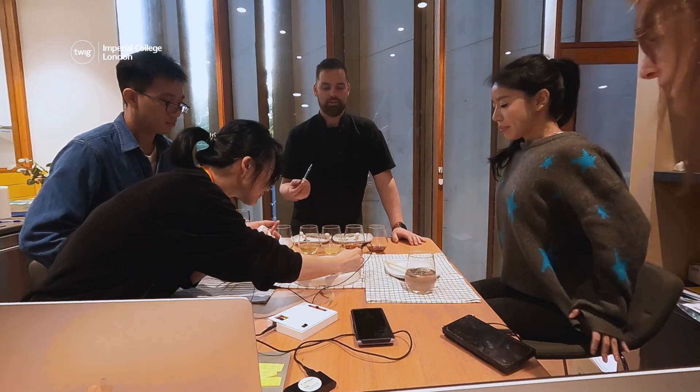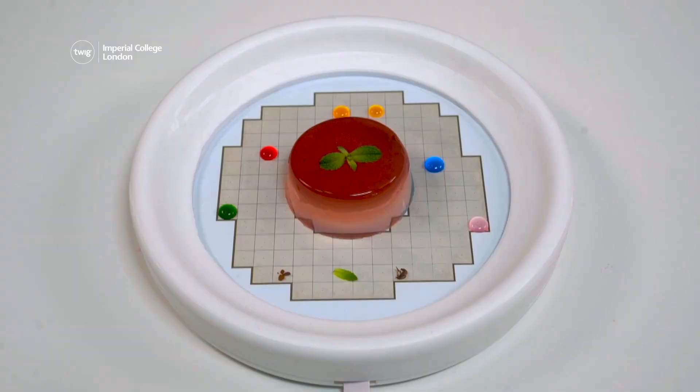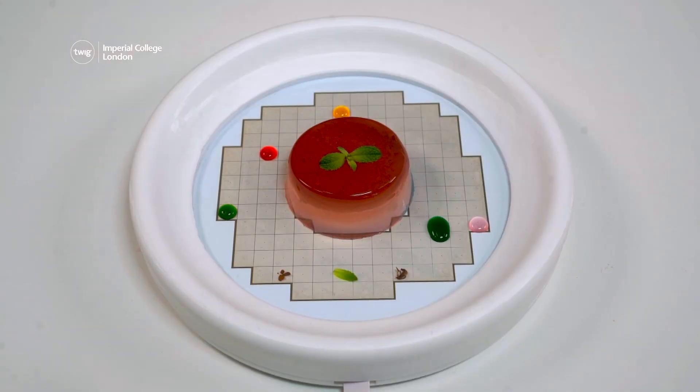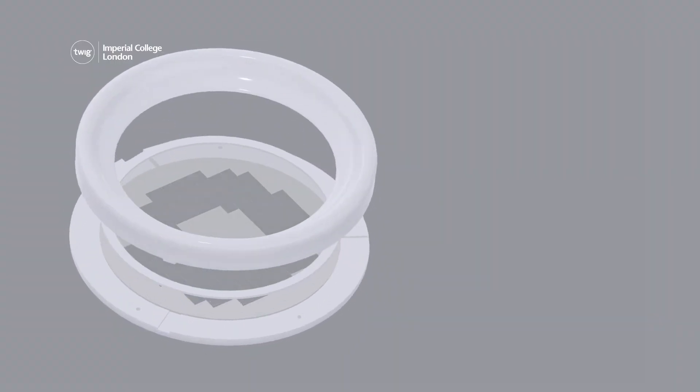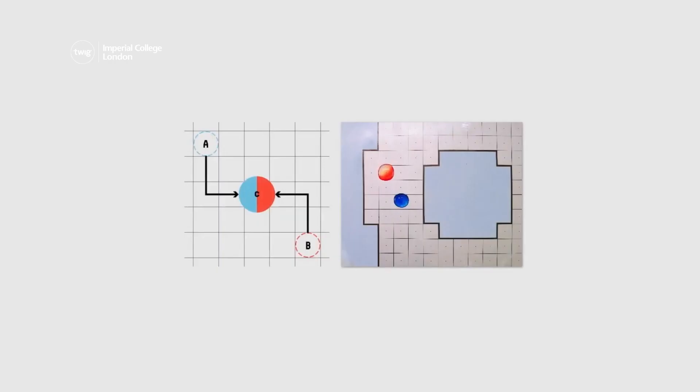First up, computer science students at Monash University in Melbourne, Australia have created a new and unique way to present and experience meals. They have designed a special plate that uses a system of electrodes and a computer program to move small droplets of food around a dinner plate.